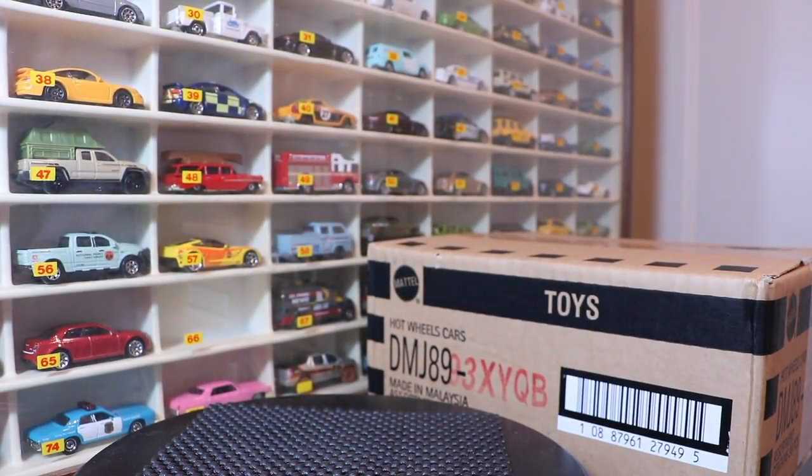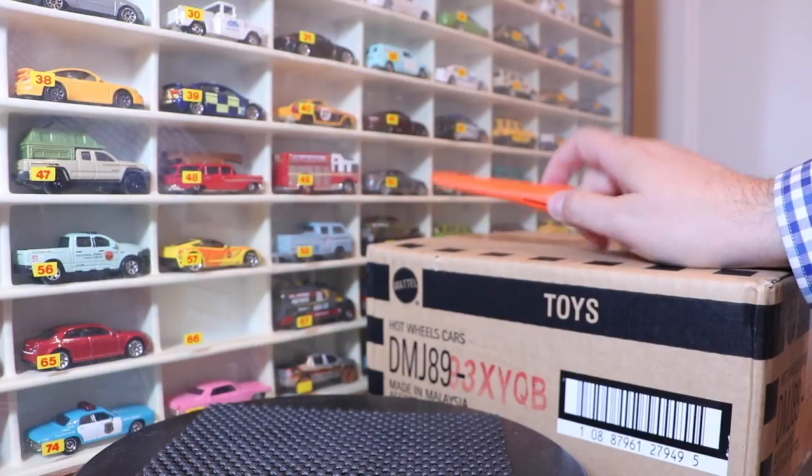It is that time of year again, time for an unboxing, but a particular kind of unboxing. This is a 36-count Hot Wheels basic case.